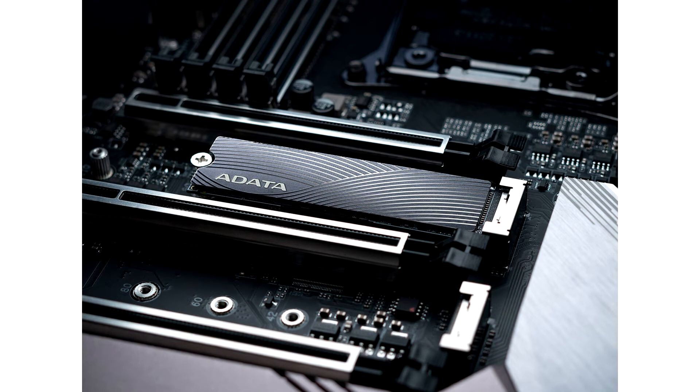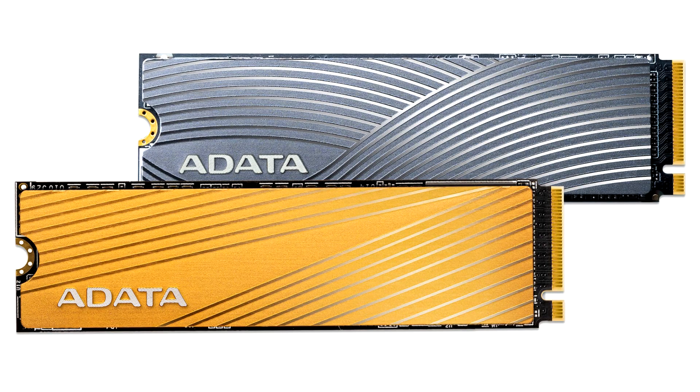Both SSDs were designed with creators in mind and are built with 3D NAND flash memory, supporting the NVMe Gen 3x4 interface for excellent performance and reliability. The Adida Falcon SSD is made to help creators up their creative power. Using the Gen 3x4 interface and equipped with 3D NAND flash memory, the Falcon delivers read and write speeds of up to 3,100 and 1,500 MB per second for uninterrupted productivity and creativity. The Falcon features higher efficiency and increased reliability compared to 2D NAND SSDs.